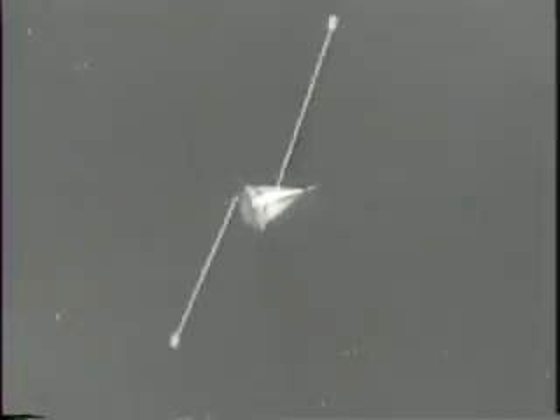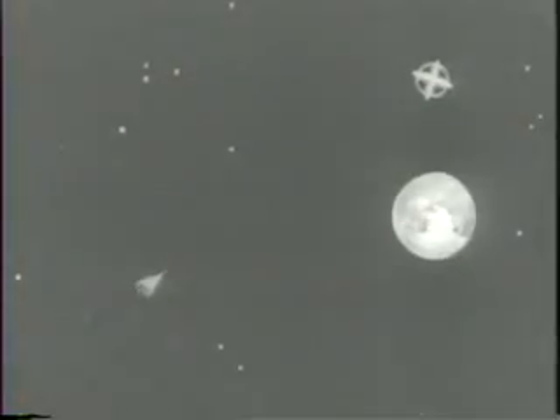Another device that worked perfectly: the weighted de-spinning cables that arrested the rapid rotation of the Pioneer as it passed the moon. After a year of experiment and effort, and prior failures, the United States sends its first rocket payload into interplanetary space.